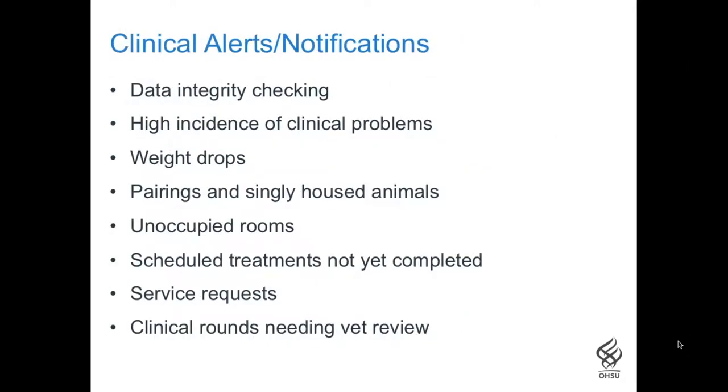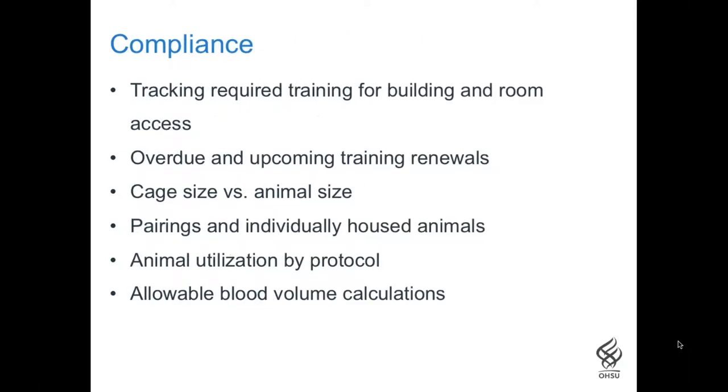A major feature of PRIME is the capability for creating alerts and notifications. These are processes that run behind the scenes to validate data and locate situations that require follow-up and intervention. Users can subscribe to these alerts and receive an email either on a regular basis or only when an important situation is identified. With the click of a button, we have access to useful information about the colony as a whole that can inform management decisions on a variety of topics.